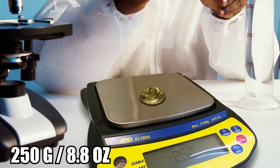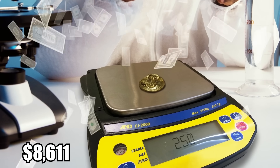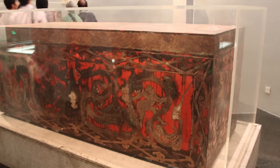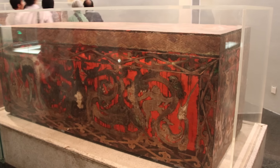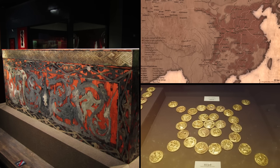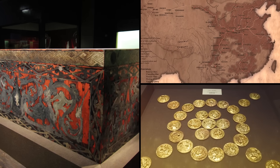One coin weighed in at 250 grams, putting its estimated value at $8,611 based on market prices at the time of discovery. The Marquis of Haiwenho's tomb dates back to sometime between 206 BC and 24 AD, during the Western Han Dynasty — and it's the best-preserved burial from the era ever found.